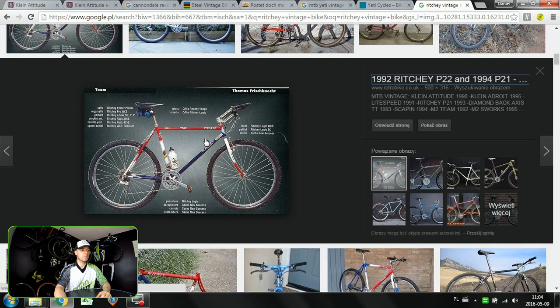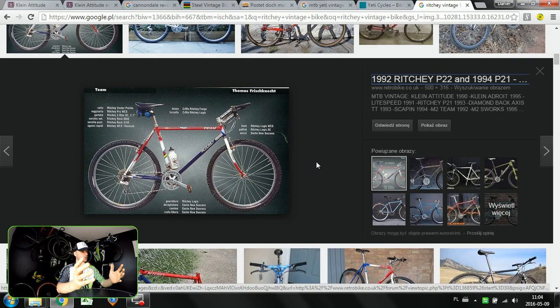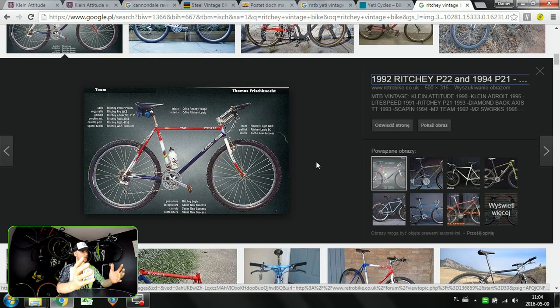So: first, Klein Attitude; second, Cannondale Raven second generation; third, Bianchi Ti Mega Tube road and mountain bike; fourth, the Yeti ARC; and finally the Ritchey P21 — super cool steel frame, very very classic looking. If you have your own choice of the most wanted vintage bike, let us know in the comment section. Thanks for watching — it was so nice to talk with you about these very very cool bikes. See you soon, bye bye!